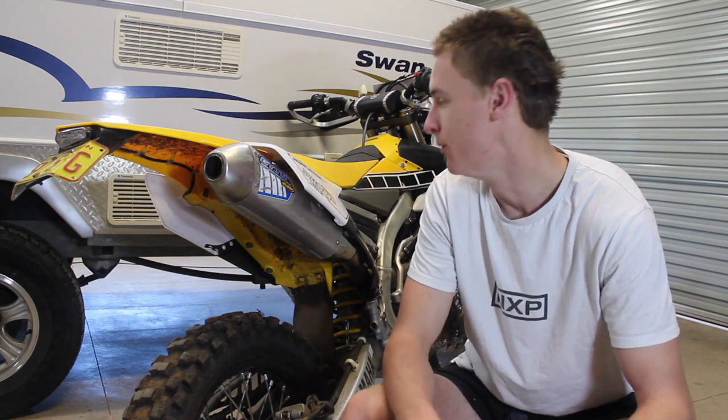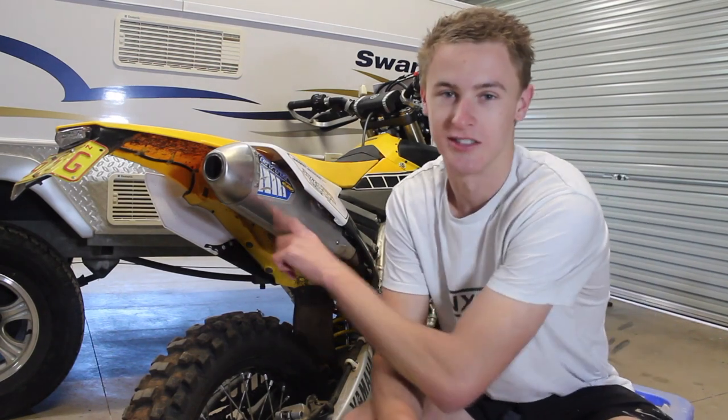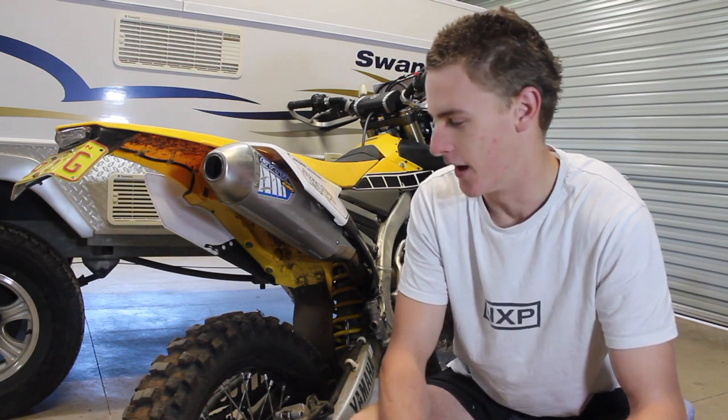As it slid down the hill, everything else got a bit marked up, but it held on strong — not even a dent in it, just scratched the sticker on it a bit. So I got lucky there, but not surprised due to the quality of this exhaust.